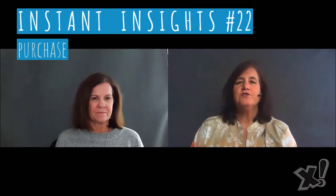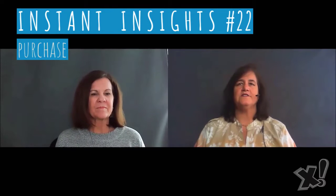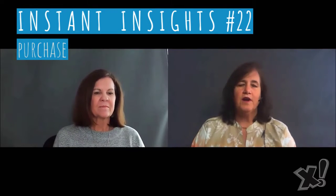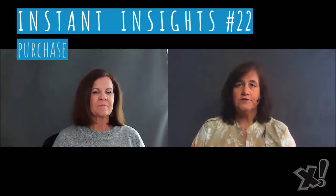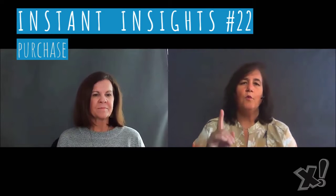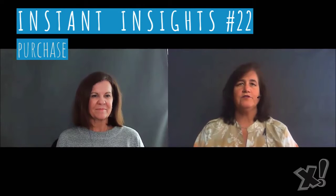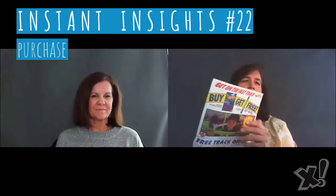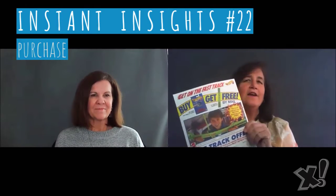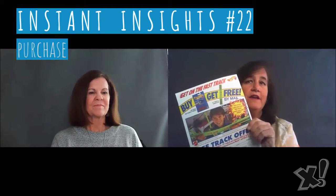The Hot Wheels free track offer that we created for the Hot Wheels brand at Mattel delivers these two big lessons. Our original objective was to drive sales of Hot Wheels vehicles. So we created this program that offered consumers one free piece of limited edition track with every purchase of a Hot Wheels vehicle. This free item had a high perceived value, while it actually only cost Mattel pennies to produce.